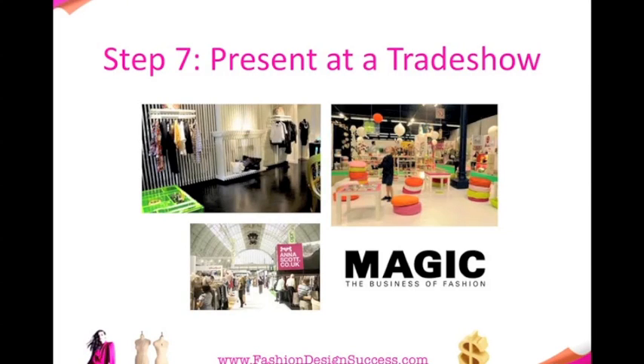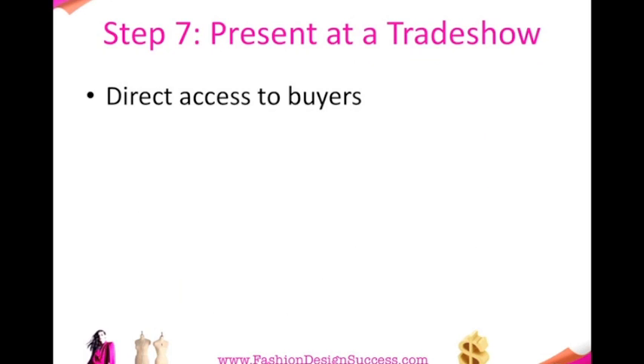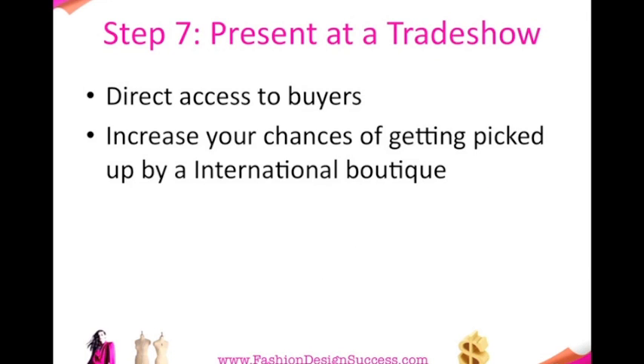Step seven is to present at a trade show. This will give you direct access to buyers. You'll increase your chances of getting picked up by an international boutique and get maximum exposure.